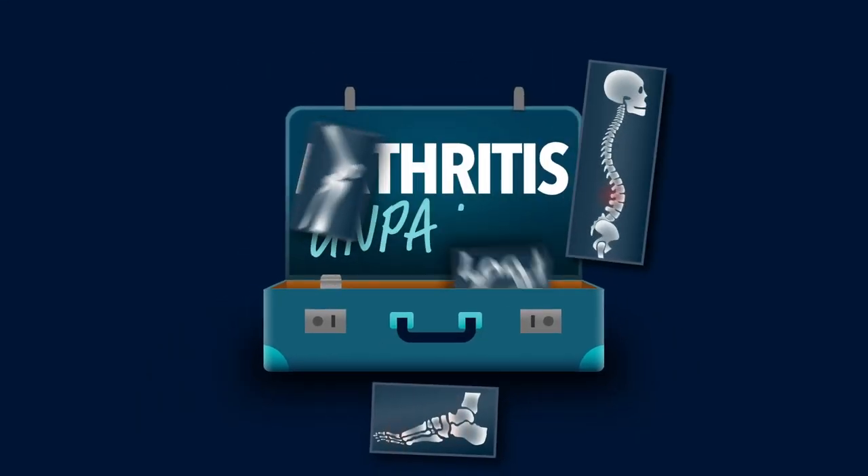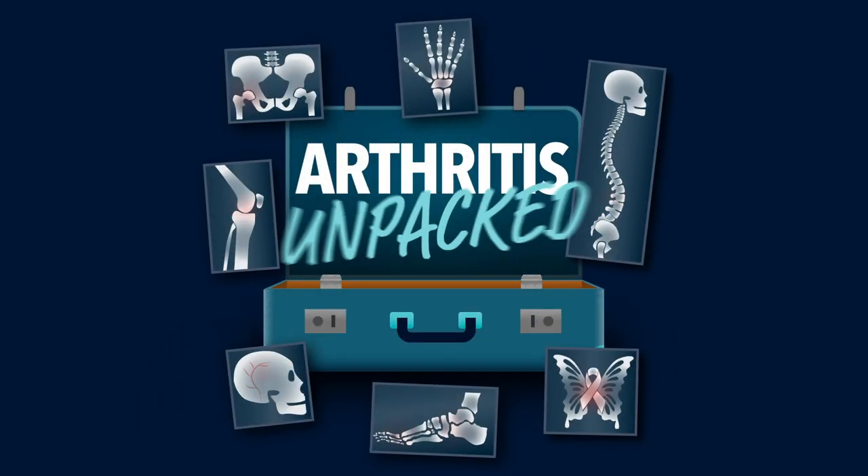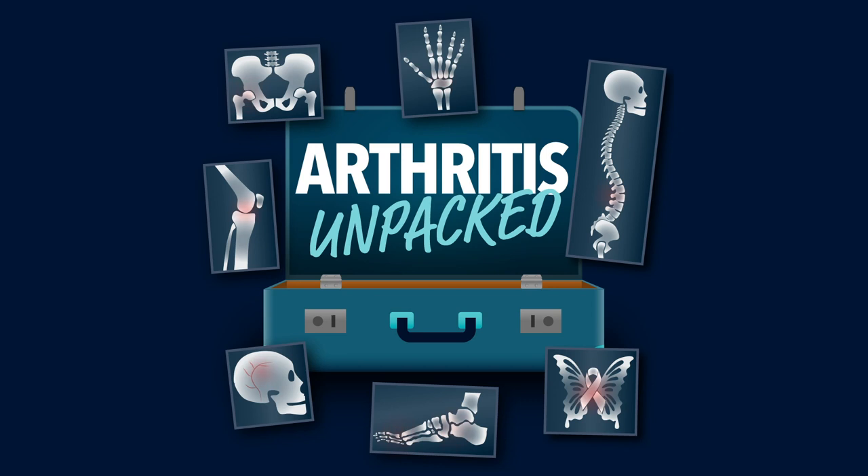Arthritis Unpacked is a patient education resource developed and owned by Janssen Australia. The content is created by Dr. Paul Byrd with the support of Janssen. The information provided is for educational purposes and does not replace the advice from your healthcare professional.